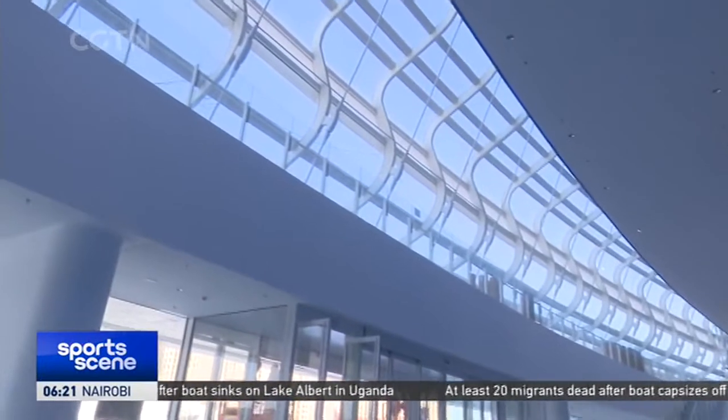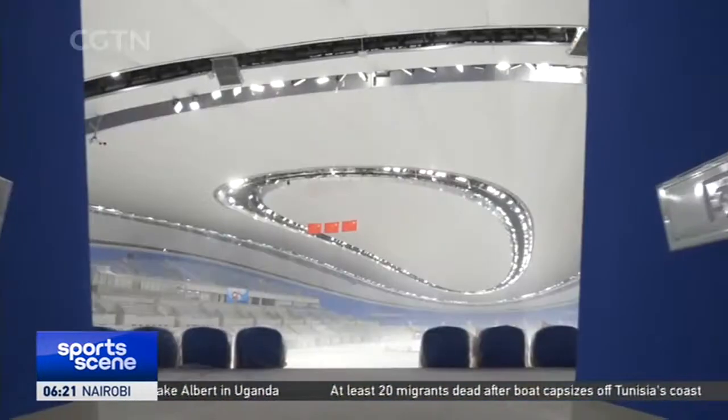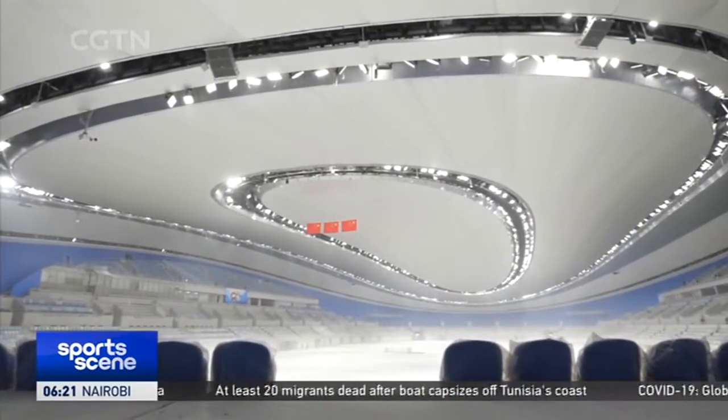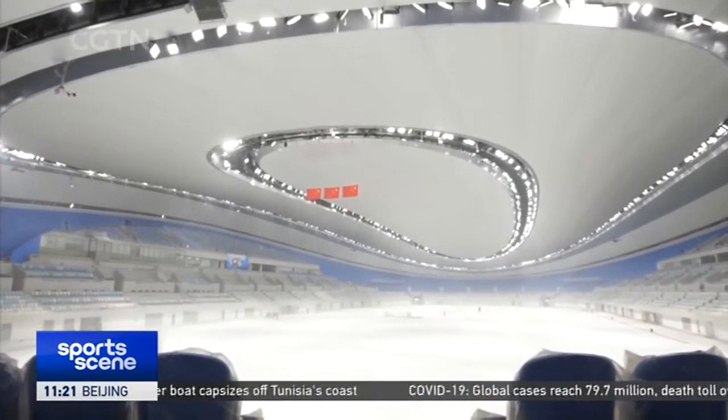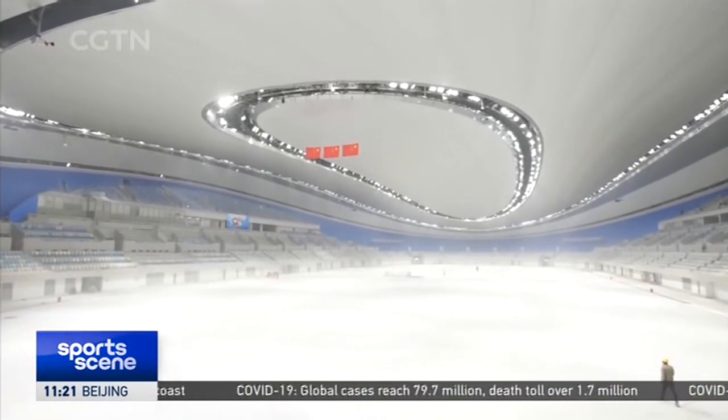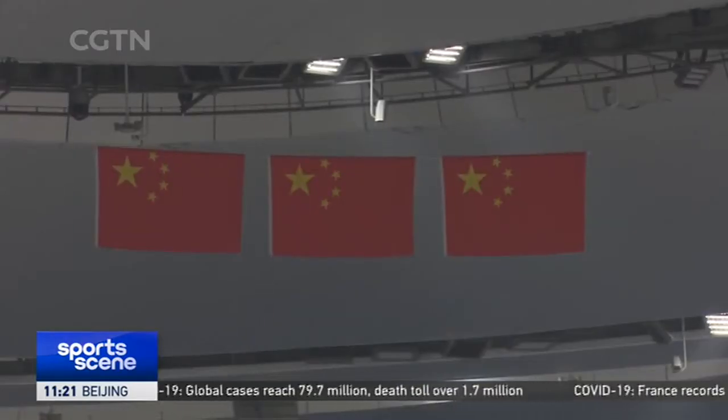According to the project manager, the venue adopts a high-tech curved curtain wall system, which is assembled out of 3,360 curved glass units and successfully creates a ribbon shape that symbolises the high-speed sliding of speed skaters.